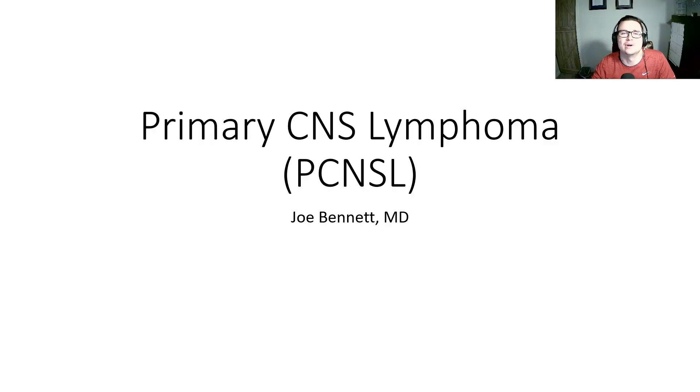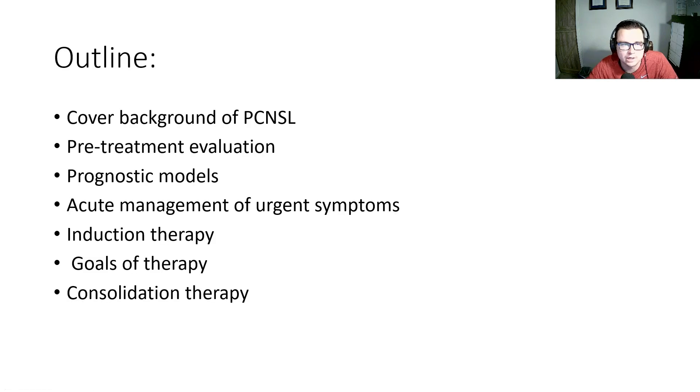Welcome back to another video, everybody. Today, we're going to be talking about primary CNS lymphoma. We'll cover the background, the pre-treatment evaluation, the prognostic models, acute management of urgent symptoms, induction therapy, some of the goals of therapy, and then consolidation therapy as well.